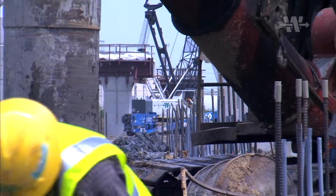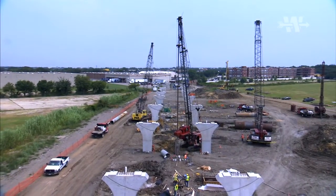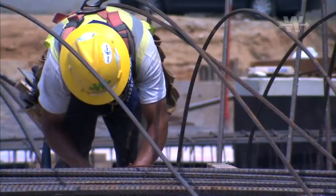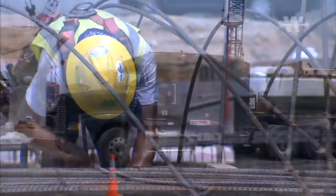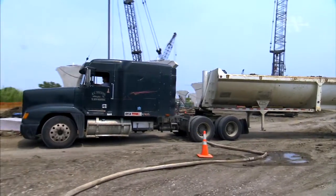CMGC-3 is a large bridge project. It includes over 1.2 million square feet of bridge deck and 524 spans. Archer Western is self-performing 45 percent of this project, which is scheduled to be completed, as is CMGC-1, by November 2010.